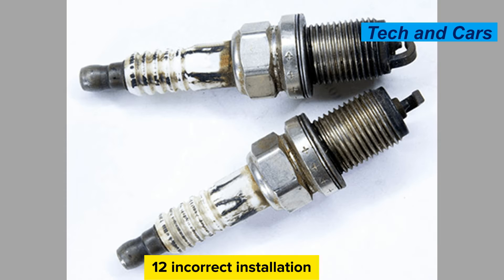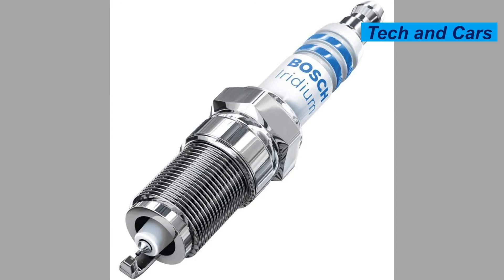Incorrect installation. Improper installation of spark plugs can also cause failure. If the spark plugs are not tightened to the specified torque, they can loosen over time, leading to misfires and potential damage. Additionally, cross-threading or over-tightening the spark plugs during installation can cause damage to the threads or insulator, resulting in failure.